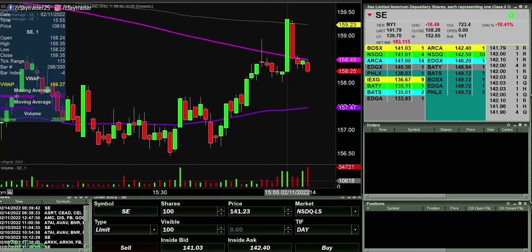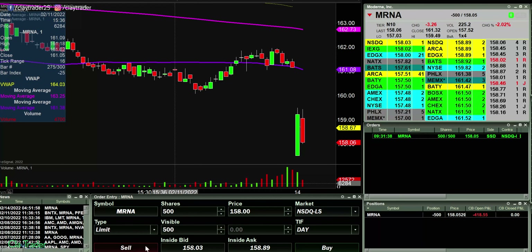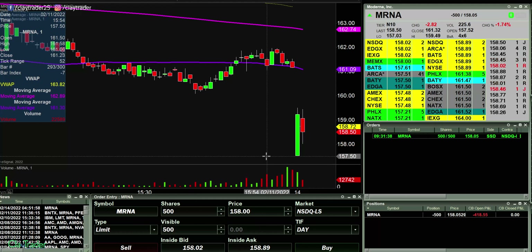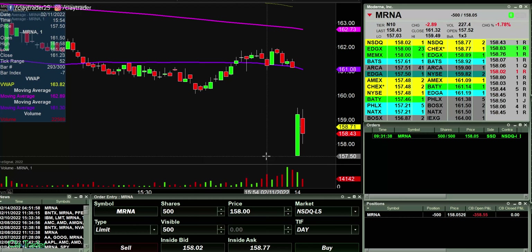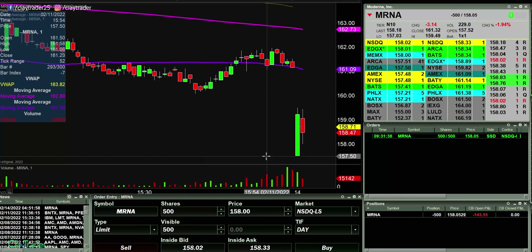I will go ahead and pause for now and I'll be back at the open. All right, watching MRNA here, short at 158. I think this thing wants to come down to these lows and then push down through. So 158 is gonna be that first key breakpoint.